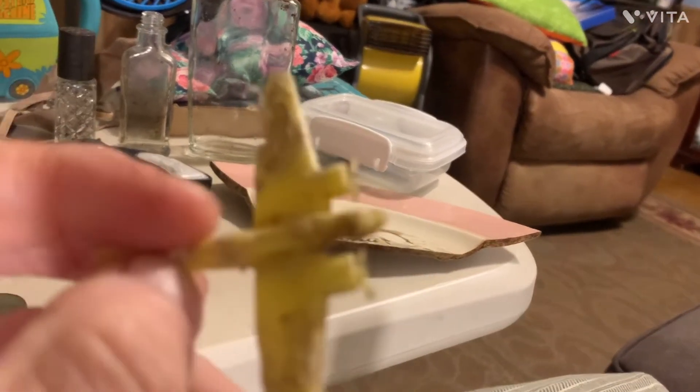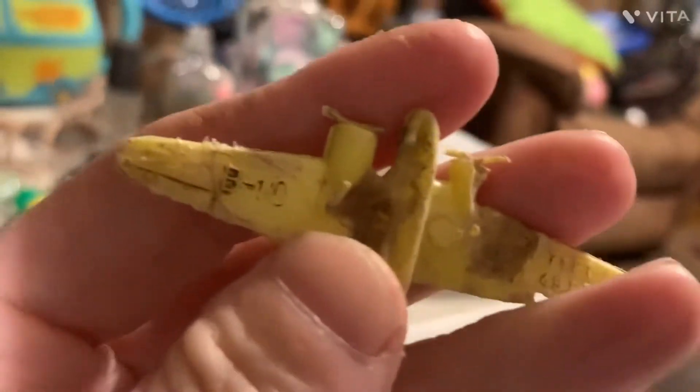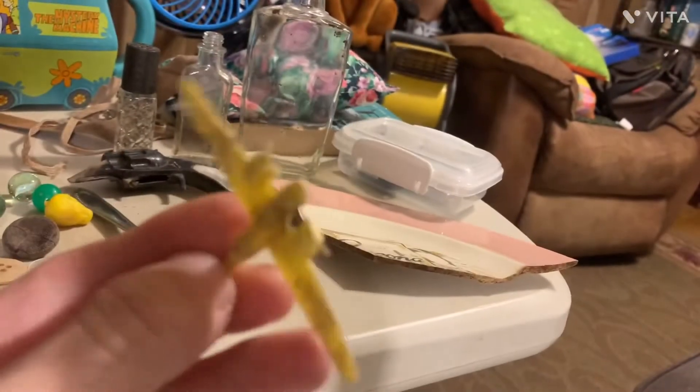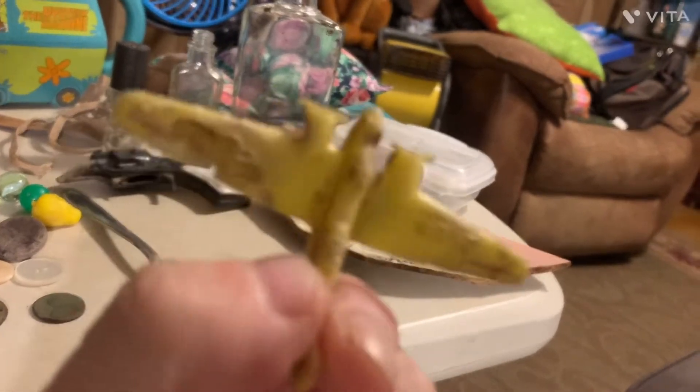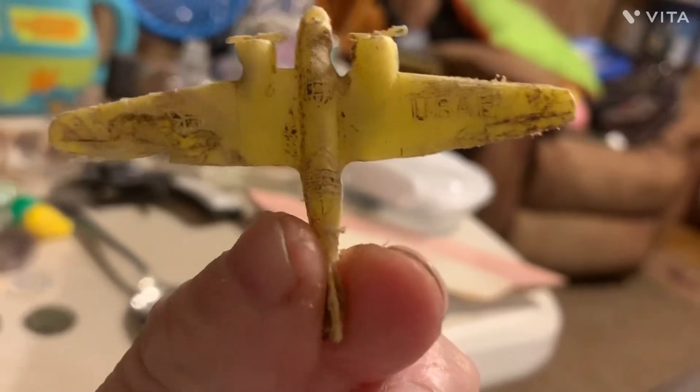It's a little plastic USA B10 bomber plane. What about that? That's neat — a B10 bomber. But that's probably going in the garbage too because it's really messed up big time.